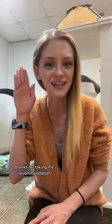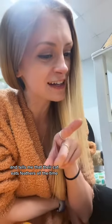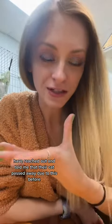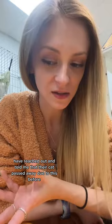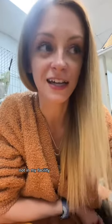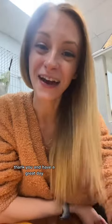Thanks for taking my recommendation. Before any skeptic comes in my comments and tells me that their cat eats feathers all the time and doesn't need to get them surgically removed — cats who have been adopted from my rescue, their owners have reached out and told me that their cat passed away due to this. I know cats who have passed away from this, not in my facility but after they were adopted. So it is a thing. Stop letting your cats eat feathers. Thank you and have a great day.